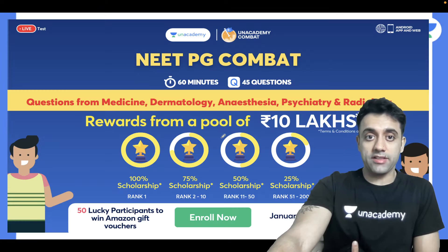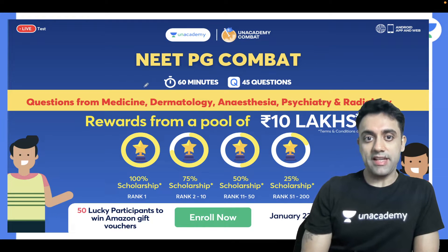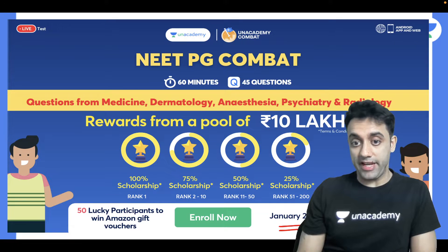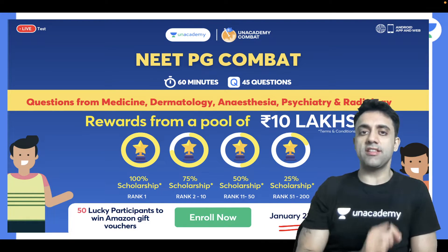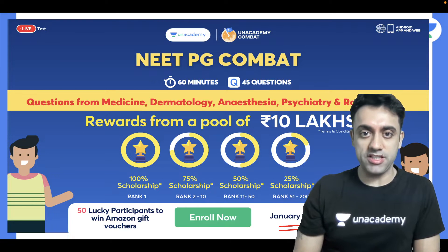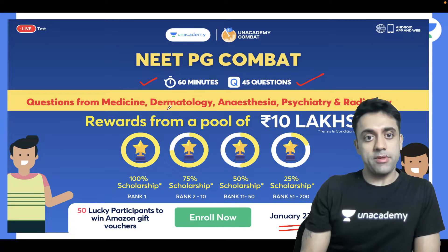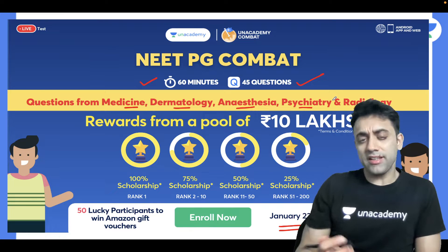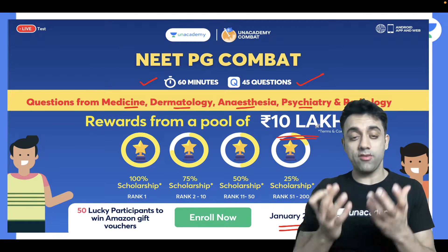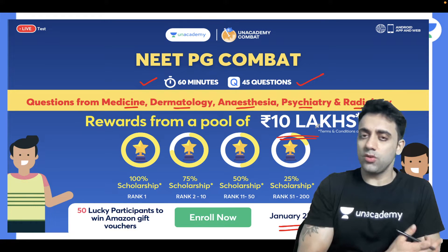I would like to announce this mind-blowing NeedPG contest happening on January 23rd at 11 a.m. I want you all to participate. We'll be asking 45 questions and you'll have 60 minutes. There'll be questions from medicine, derma, anesthesia, psychiatry, and radiology. And what do you get in return? You get a reward from a pool of 10 lakh rupees — it's amazing!